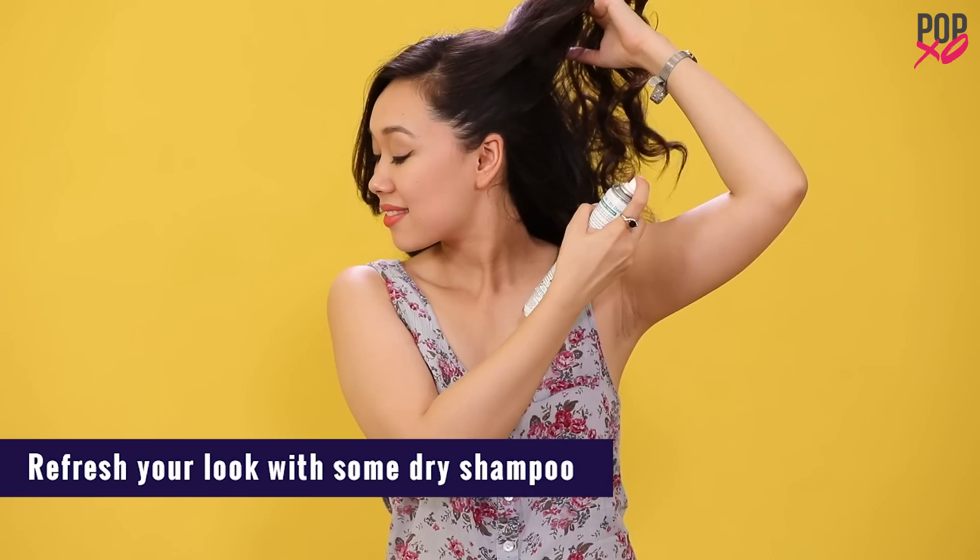Your curls and scalp start to get oily eventually, so all you have to do is refresh them with some dry shampoo. For those of you who like avoiding chemical dry shampoos, you can opt for baby powder instead. I swear by these tips and tricks because they make my curls stay on for the longest possible time.